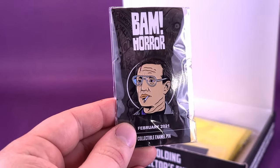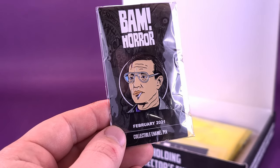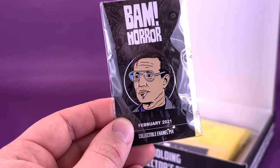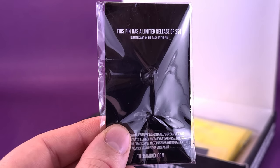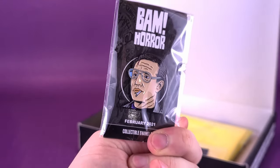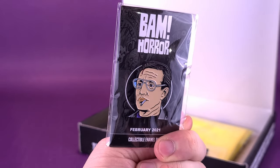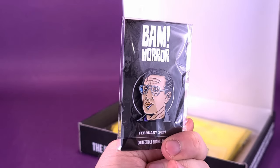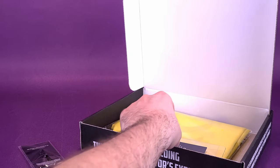First thing we're going to have a look at in the way of trinkets — we've got Sheriff Brody from February 2021, so we already know the release date on this box. That's Brody from Jaws, of course. We're going to need a bigger boat — or a bigger box sometimes for the stuff packed inside. This pin is a limited release of 250, with numbers on the back. That's Roy Scheider — I was getting confused with Rob Schneider from The Waterboy. Scheider was also in SeaQuest, that really underappreciated sci-fi series.